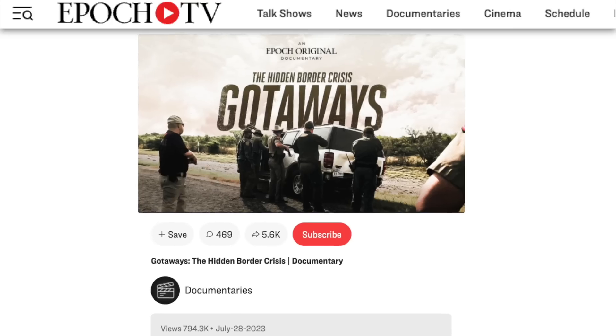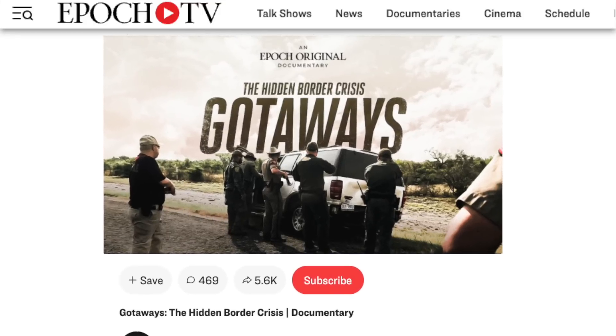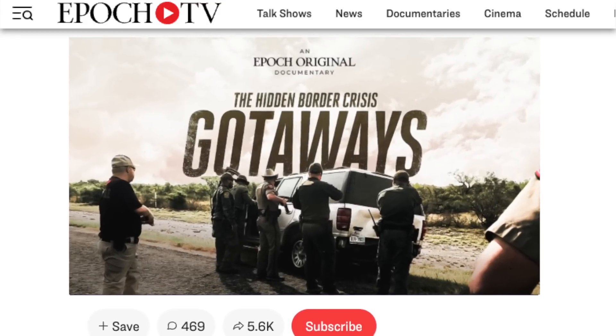People who were able to cross the border, evade detection, and make their way into the interior of the country without anyone knowing about it — these are known as the gotaways. Up until now, these gotaways were not really part of the conversation, largely because reporting on them is difficult. However, our team here at the Epoch Times went down to the U.S. southern border and spent months there with the sheriffs documenting exactly this, and we just produced a brand new documentary which exposes this hidden aspect of the border crisis.